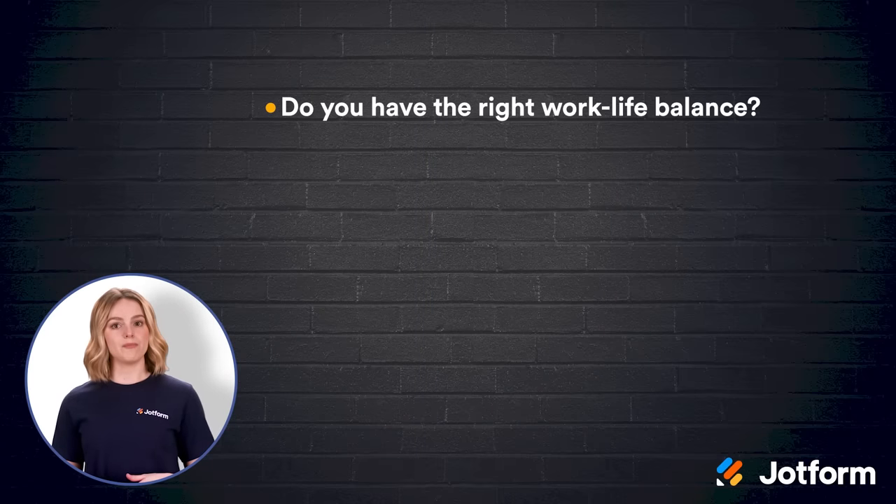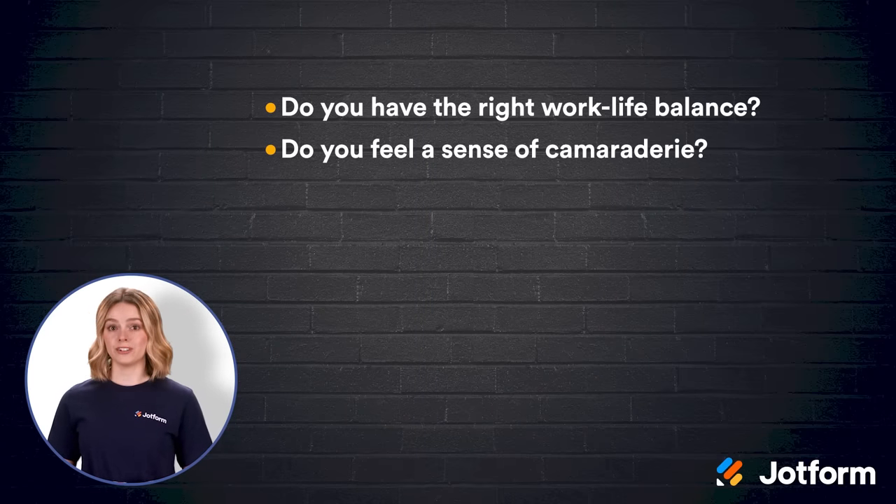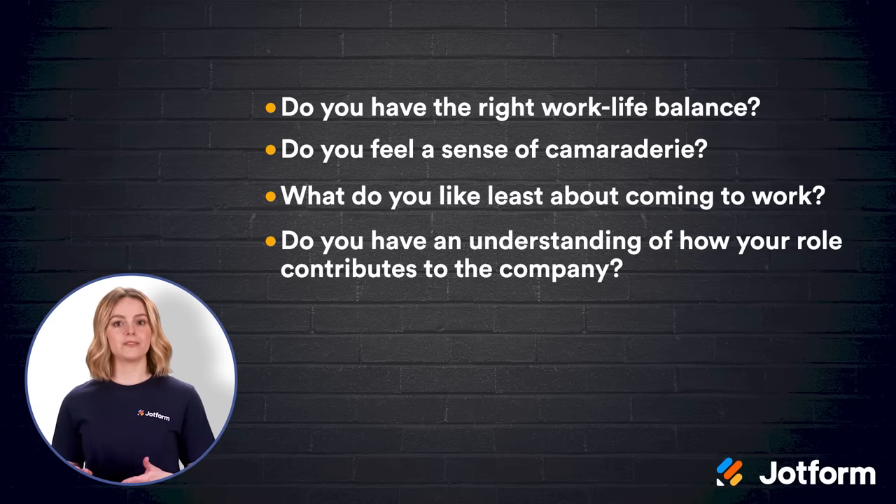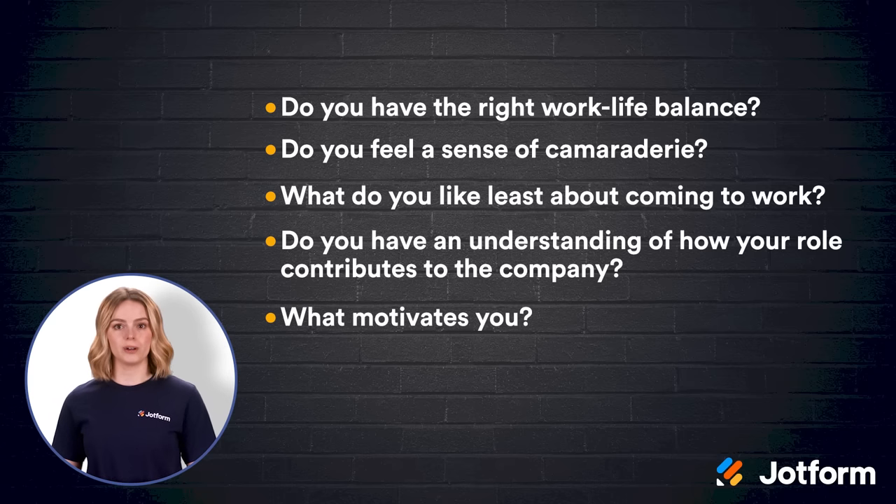Here are some questions to ask to gather that info: Do you have the right work-life balance at this organization? Do you feel a sense of camaraderie with your team members? What do you like least about coming to work each day? Do you have an understanding of how your role contributes to the company? And what motivates you at work each day?